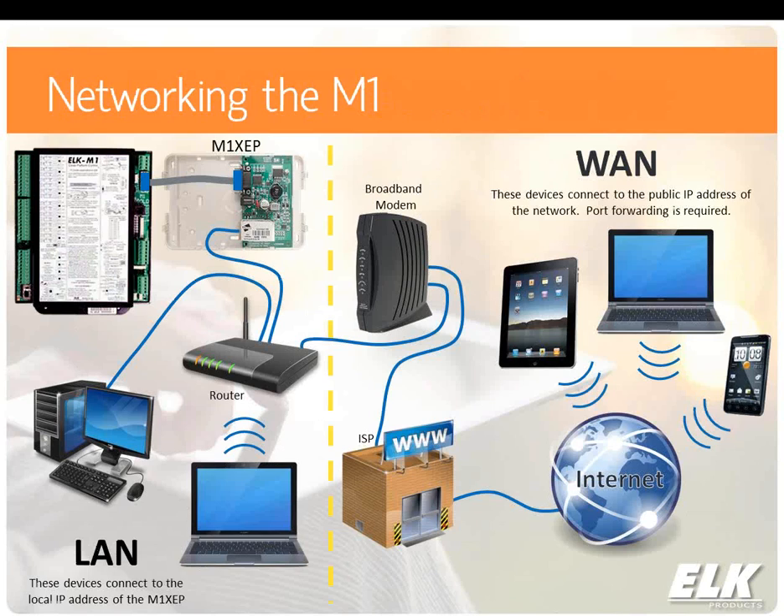This gives you an overview of networking the M1. The M1XCP connects to the main serial port and connects to your router. You can have devices on your local network — computers, Wi-Fi enabled tablets or phones — connect to the M1XCP using its local IP address. When you go outside the local network, which is what a lot of people are looking for to remotely control their system when they're away, you're going to be using the public IP address of that network. You'll need to do a port forward on the secure port of the M1XCP to allow those apps to work.